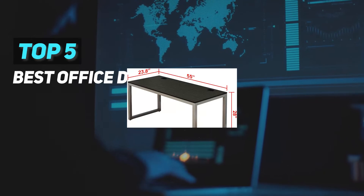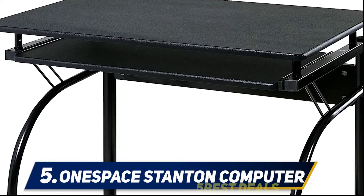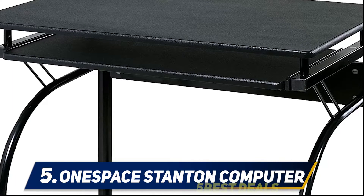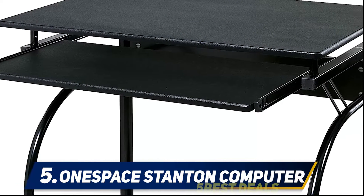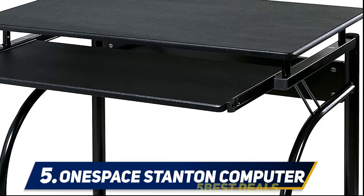Here we present the top five best office desks. Starting at number five, the One Space Stanton computer desk. This is a desk with a very small footprint from One Space, a company that specializes in a variety of home and office furniture, founded in 1919. They provide a range of products at competitive prices.